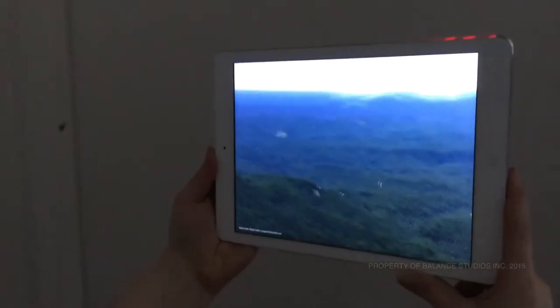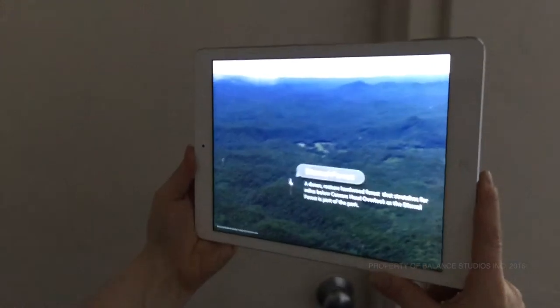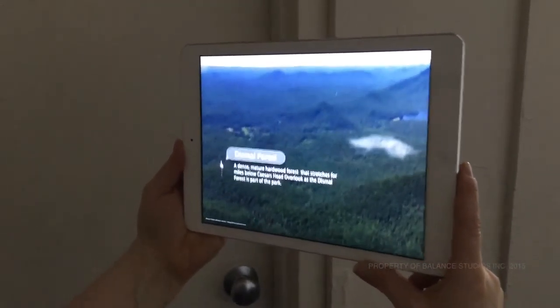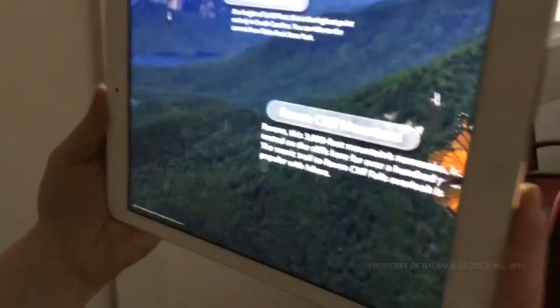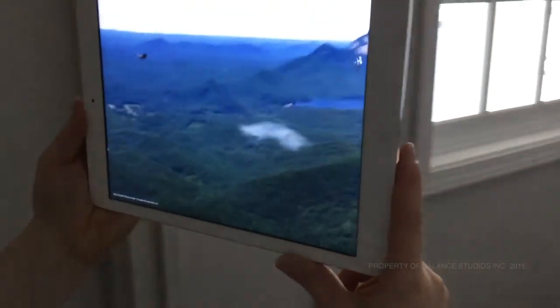The range of motion is controlled so visitors are only able to go a certain dimension up, down, left, and right. It uses virtual reality where they do not need an image target.